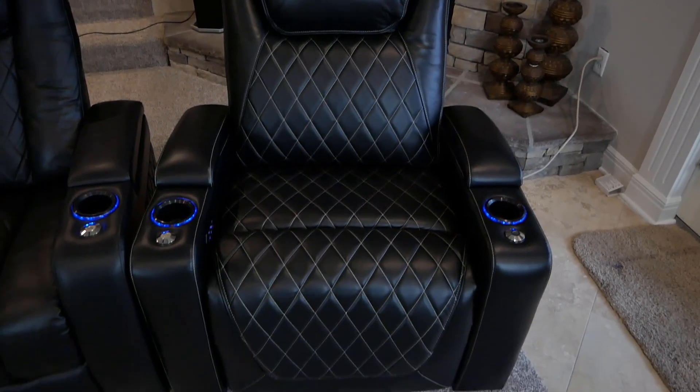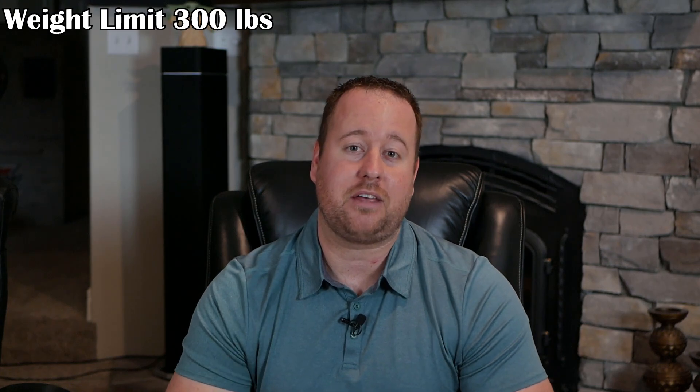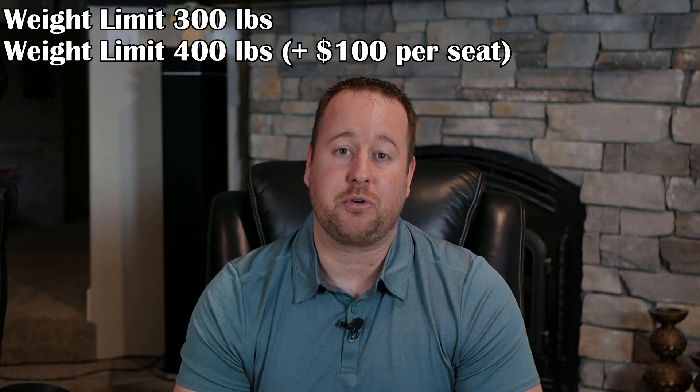The Oslo XL is a larger version of the Oslo seat that Valencia offers in nearly every dimension. The XL version gives you an extra few inches, which adds up to more real estate to plant yourself in. Going along with the bigger size, you have the option to upgrade the weight capacity up to 400 pounds — up from the original 300 pounds — for an extra $100 per seat.